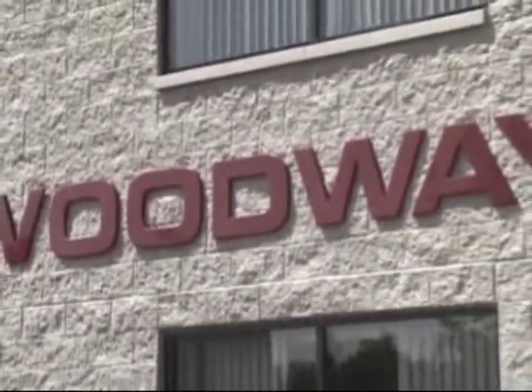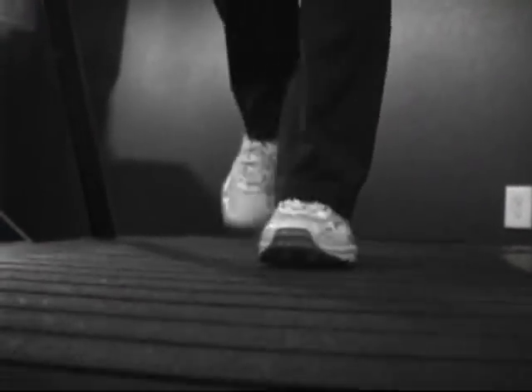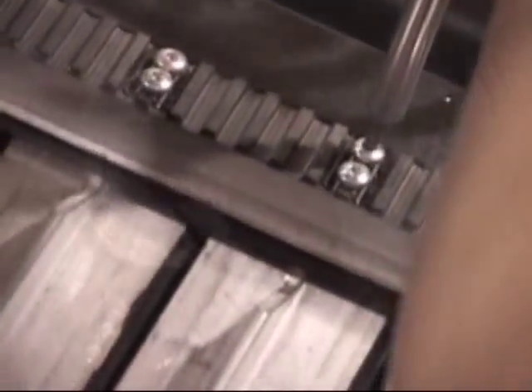For more than 30 years, Woodway has been the ultimate in treadmills for design, comfort, and durability. Woodway treadmills have been rated the best by treadmill doctors. They're sought after by top athletes and pro teams. They're a staple in hospitals and rehab clinics. But what makes a Woodway so unique?